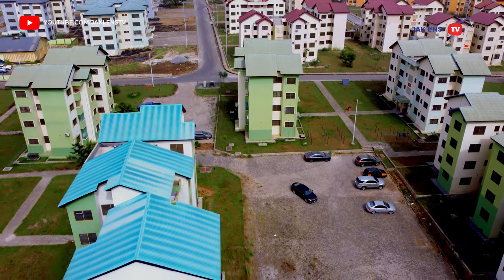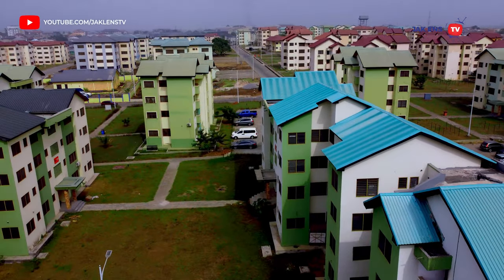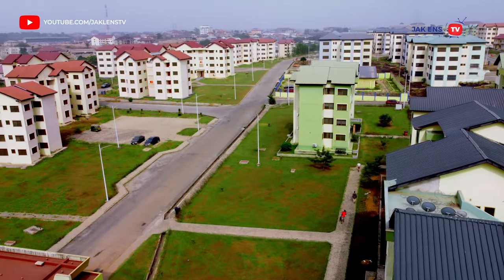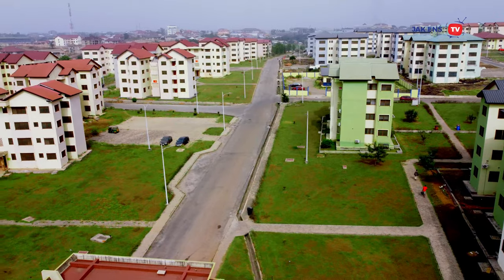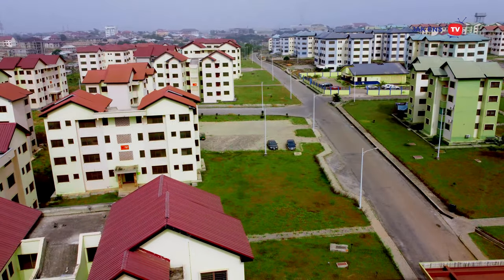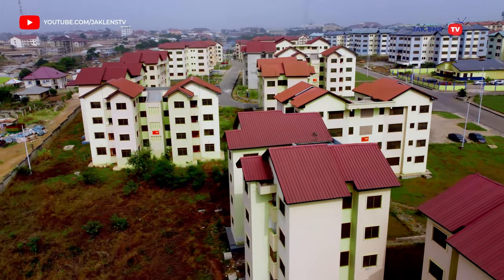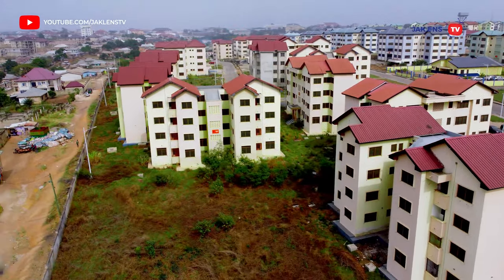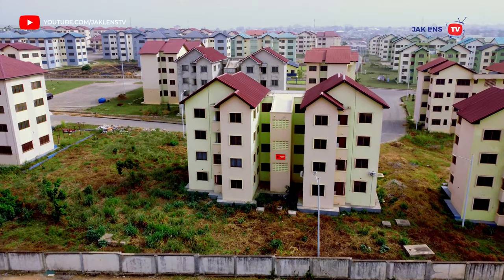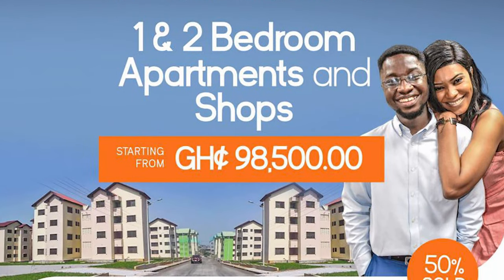Honestly, this environment is the ideal place for every person to live. This video is not sponsored by SSNIT, but Jack Lens TV is here to inform and educate you — we will give you all the details on the pricing of these apartments.